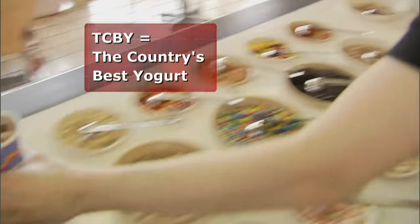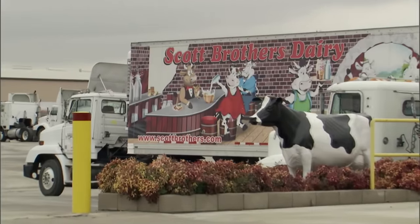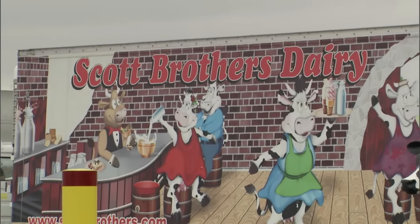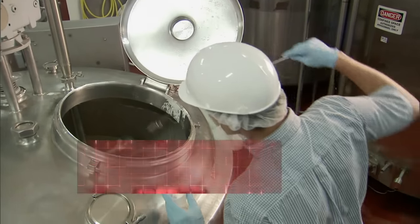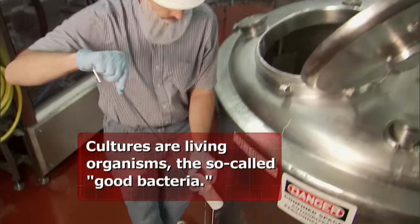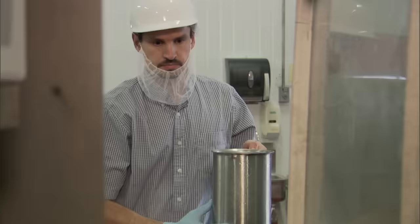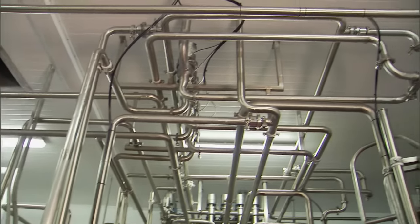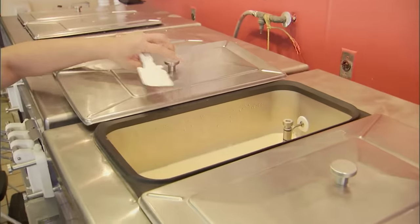Just how did frozen yogurt makers like TCBY succeed? By making their product taste less like yogurt and more like ice cream. It all begins with the mix, produced at Scott Brothers Dairy in Chino, California. What distinguishes us is the fact that we add a significant amount of yogurt, made in these culture tanks. We culture at about 106 to 107 degrees Fahrenheit to help the cultures grow a little bit faster. It takes seven and a half hours to prepare the yogurt cultures. Flavors are added, then it's all combined with a base mix and packaged.